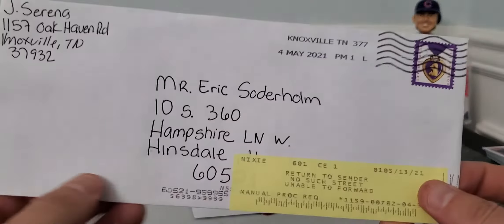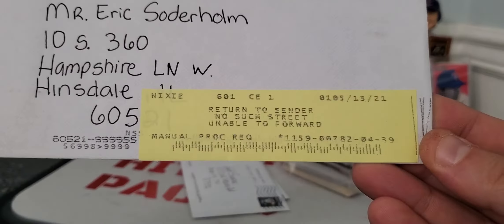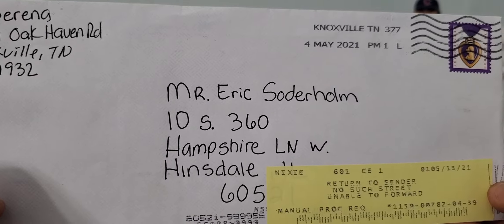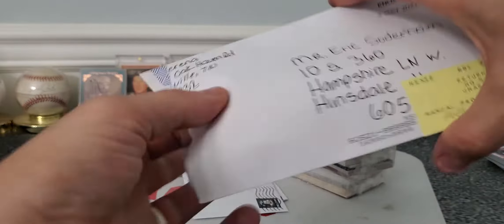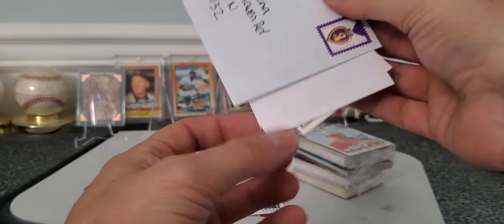Second RTS we got — Eric Soderhome. It says 'return to sender, no such street, unable to forward.' That looks kind of crazy, but evidently that's what I saw on my website. There you go.